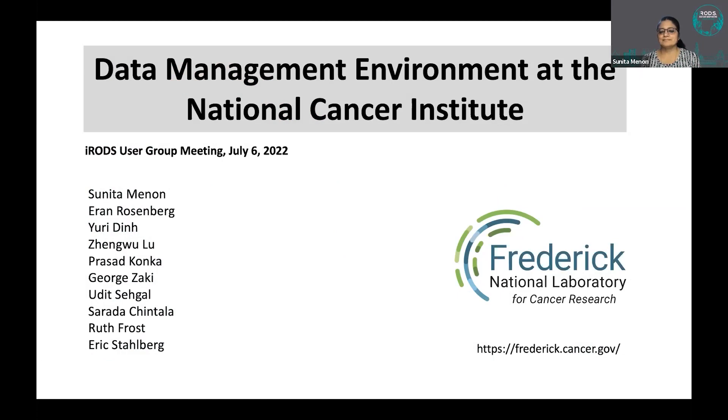Our next speaker is Sunita Minan of the Frederick National Laboratory for Cancer Institute, talking about the data management environment at the National Cancer Institute. FNLCR is operated by Leidos Biomedical Research, and it supports the National Cancer Institute and other ICs at the National Institutes of Health.